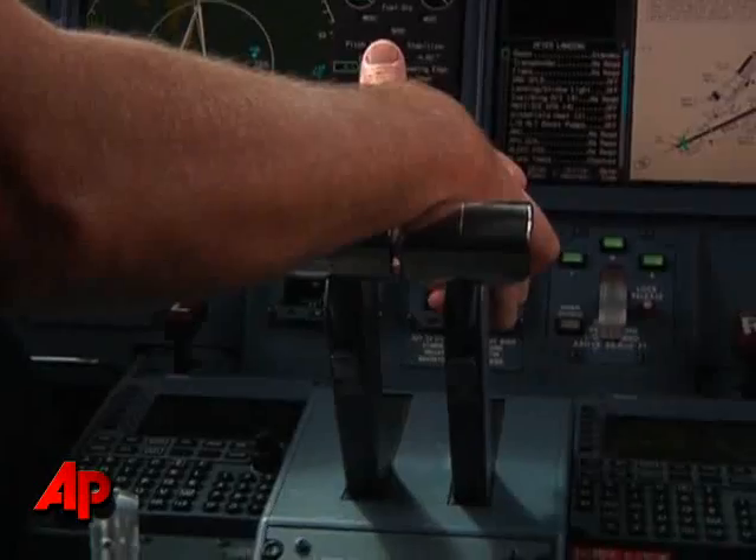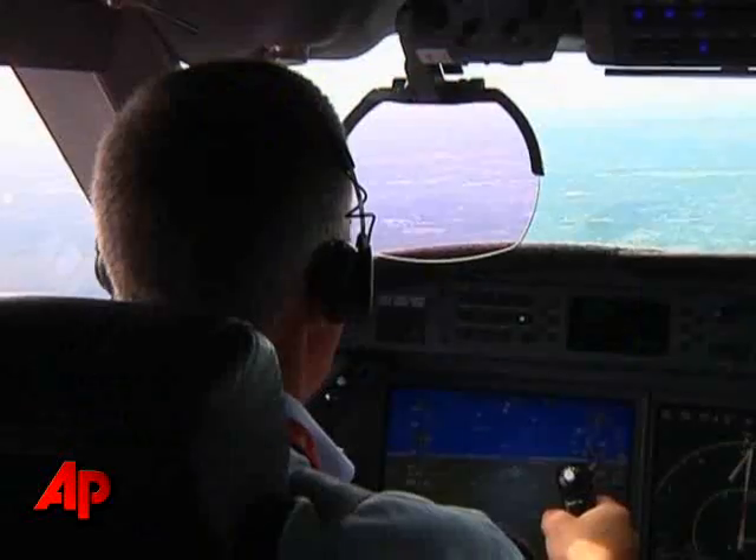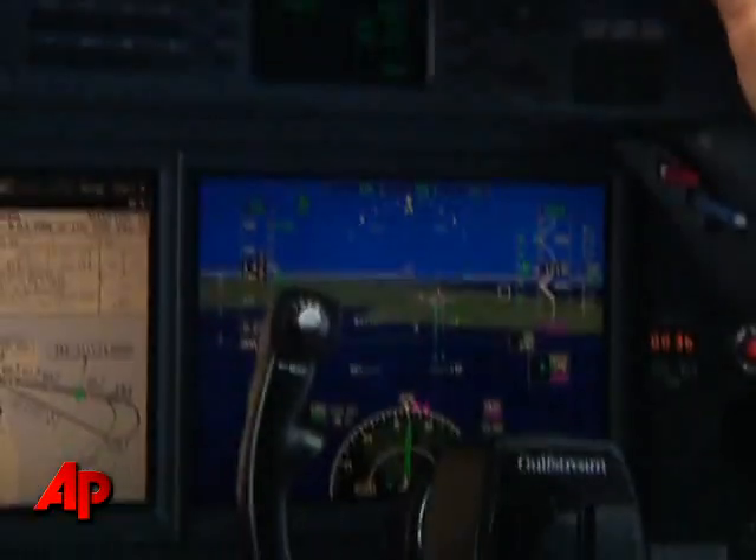On the new screen, Honeywell converts the data into a three-dimensional virtual view of what's outside. It's all to aid pilots' situational awareness — in other words, helping them know where they are.